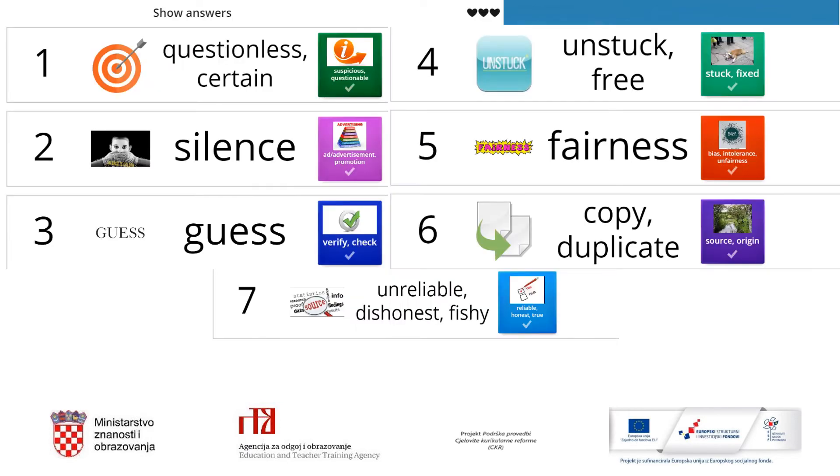Here we go. Suspicious — questionable; the antonym is less certain. Ad or advertisement — promotion; the opposite would be silence. Verify — check; the antonym is guess. Unstuck — free. Stuck — fixed; the antonym is fairness. Bias — intolerance, unfairness; the antonym is copy or duplicate. Source — origin; the antonym is unreliable. Reliable — honest and true; the antonym is dishonest, fishy.